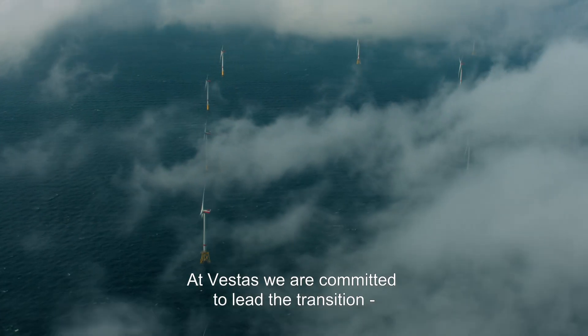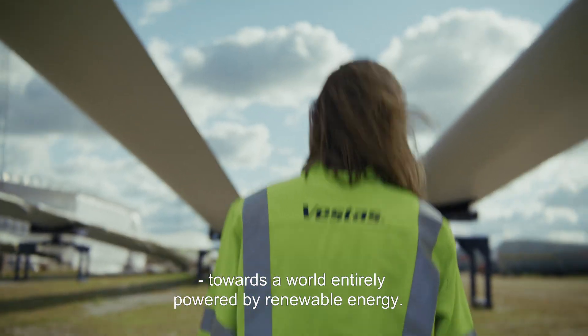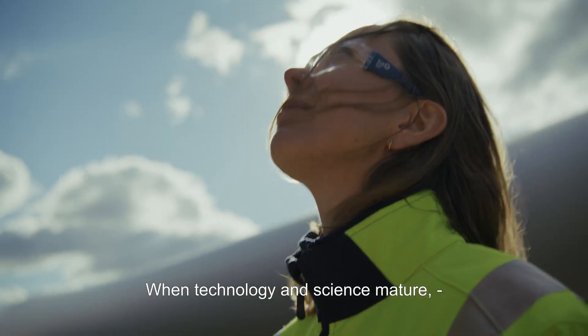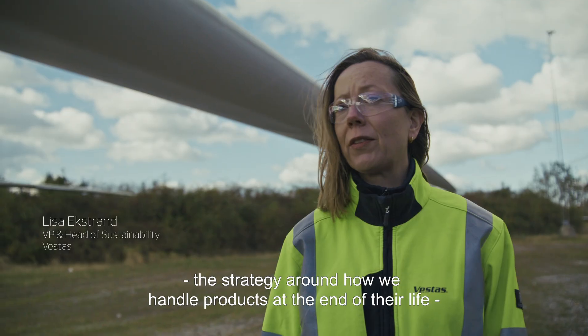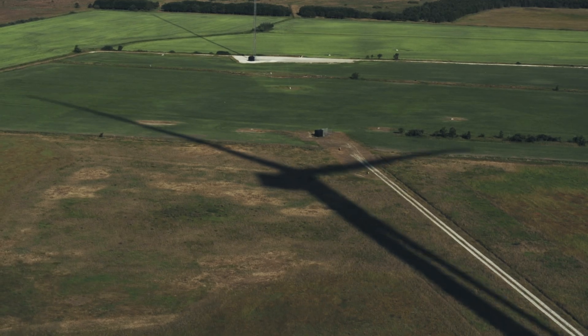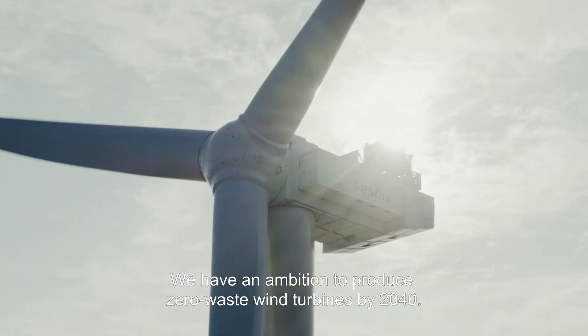At Vestas, we are committed to lead the transition towards a world entirely powered by renewable energy. When technology and science matures, the strategy around how we handle products at end-of-life needs to advance in parallel. We have an ambition to produce zero-waste wind turbines by 2040.